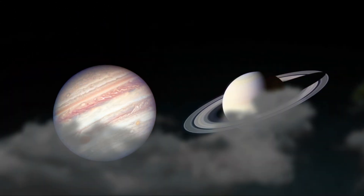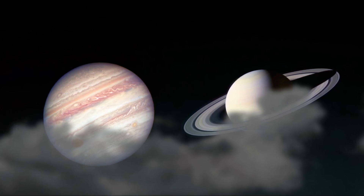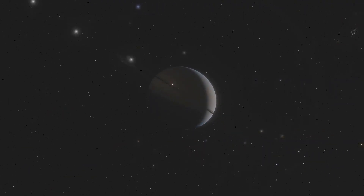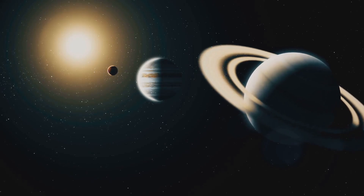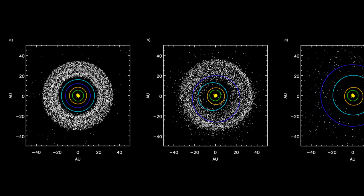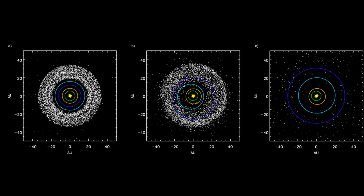According to the NICE model, the outer planets didn't always have their current orbits. In the early solar system, Jupiter, Saturn, Uranus, and Neptune were much closer together. Eventually, gravitational interactions between these gas giants caused a dramatic rearrangement. Neptune and Uranus were pushed outward, while Jupiter and Saturn shifted slightly inward. This planetary scattering event sent leftover planetesimals flying into the outer reaches of the solar system, forming the Kuiper Belt, and possibly even kicking some material into interstellar space.